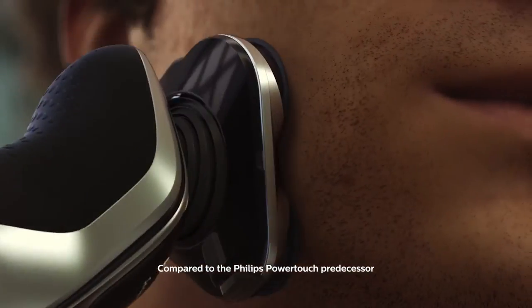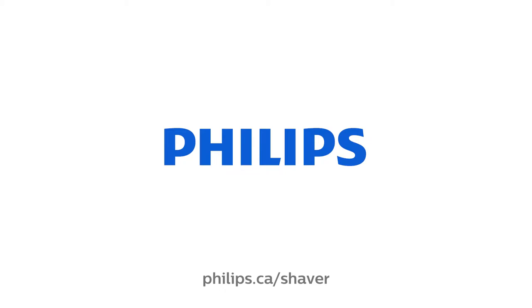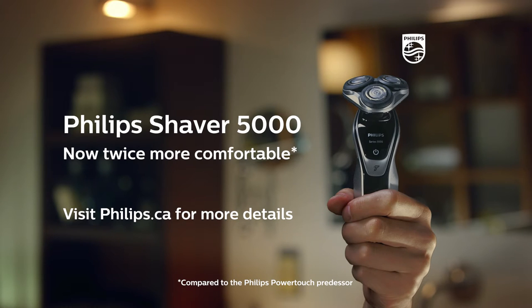Now that's smart. Be your best you. Innovation and you. Philips. Visit philips.ca for more details.